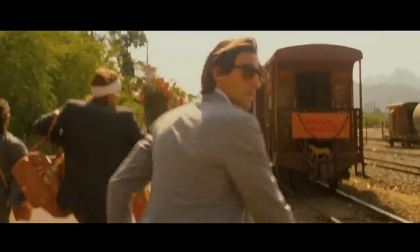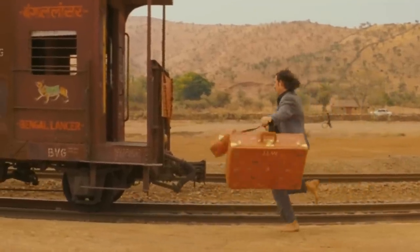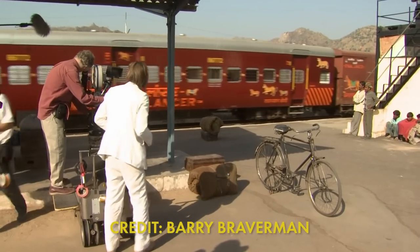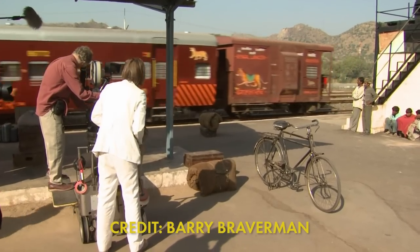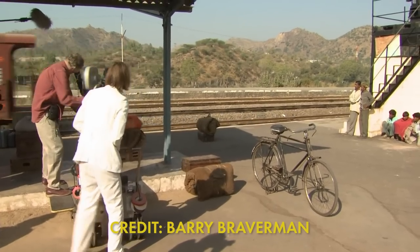The final train the brothers catch is a meter gauge one — note the centre buffer. Named the Bengal Lancer, which is another fictitious named train, in a fetching red livery to contrast with the Darjeeling Limited's blue. This is the train that plays out the end of the film as the credits roll.